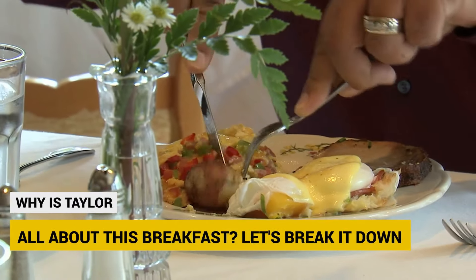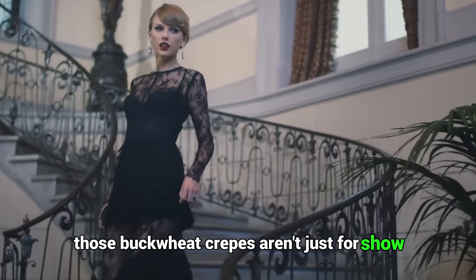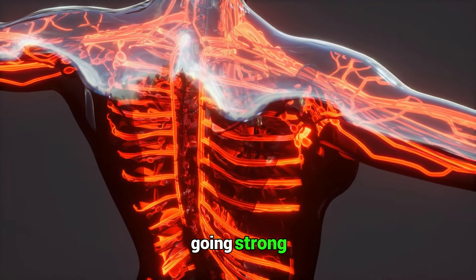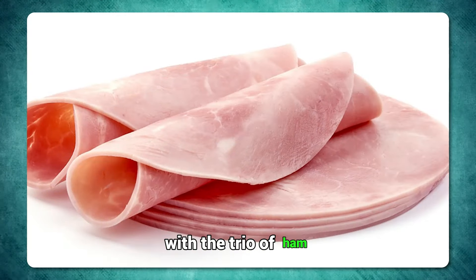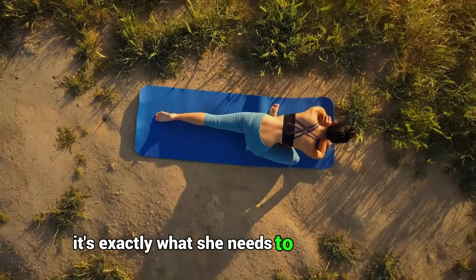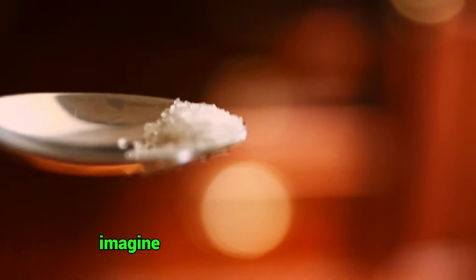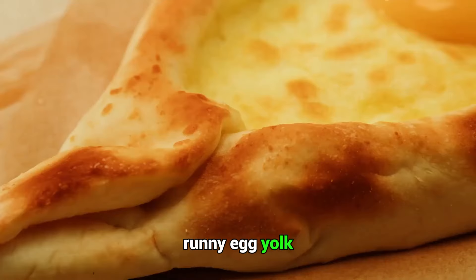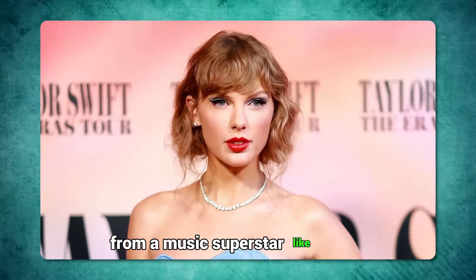Why is Taylor all about this breakfast? Let's break it down. Those buckwheat crepes aren't just for show — they're loaded with complex carbs, fiber, and essential minerals to keep her going strong without the worry of weight gain. With the trio of ham, cheese, and egg, Taylor's getting a major protein boost — exactly what she needs to fuel her super busy days and keep her muscles happy. Imagine the salty vibes from the ham blending with the creamy cheese and that gorgeous runny egg yolk. It's like a concert of flavors in every bite, totally deserving of a standing ovation.